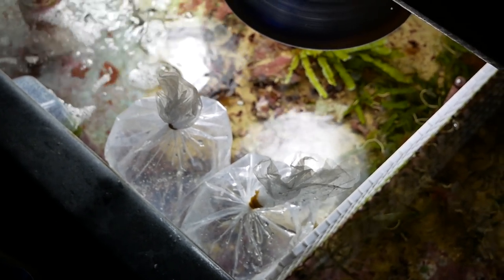I've got the six shrimp home. It was less than $20 for all six of them. Now I've got them acclimating downstairs, but they're going upstairs.